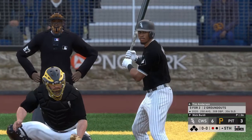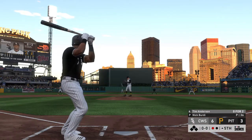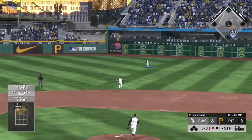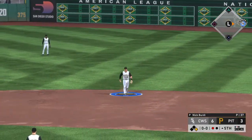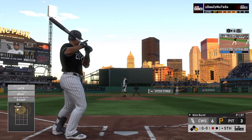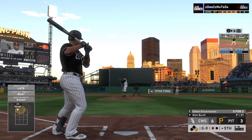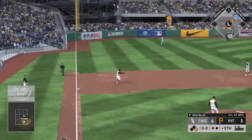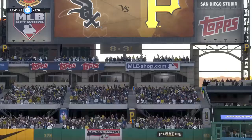Bases are empty with one man gone and up next is Tim Anderson. Here comes the first pitch — liner towards second, and that's in for a base hit, make it one for three so far. Now batting designated hitter Edwin Encarnacion — he grounds it sharply to third, on to first, they get the double play to get him out of the inning.